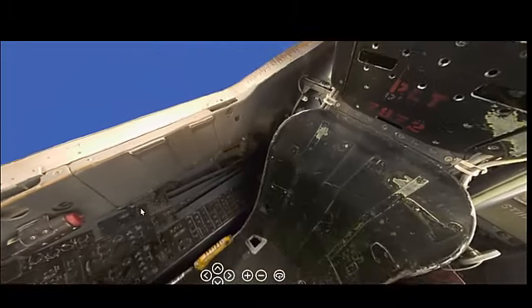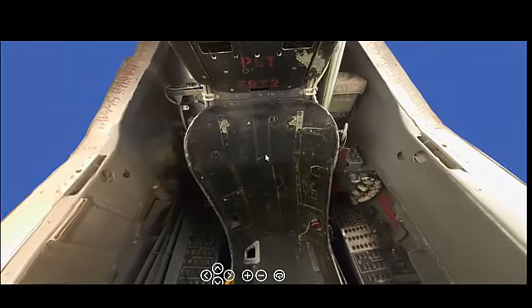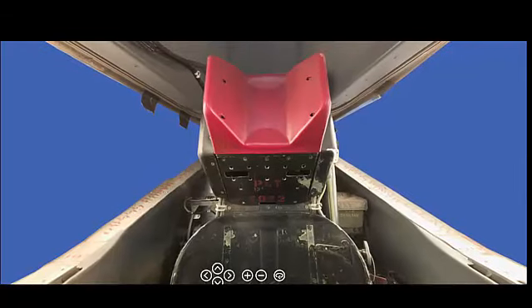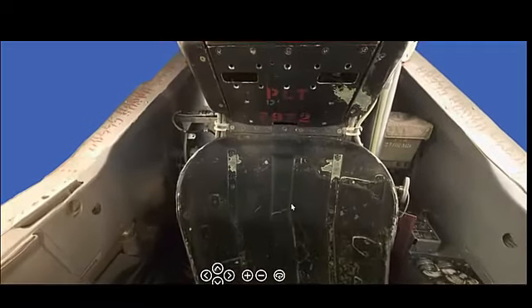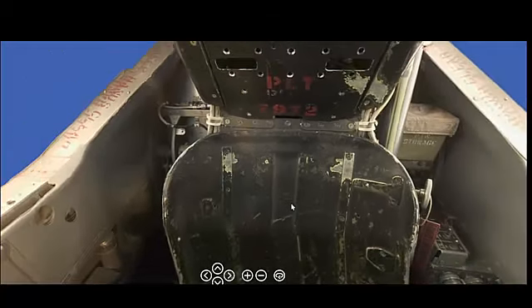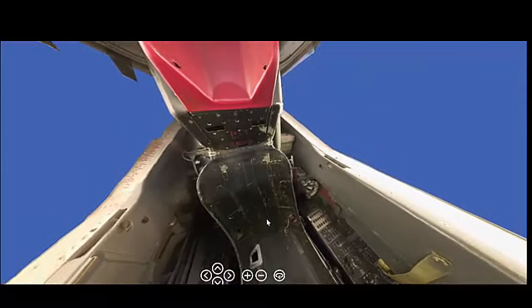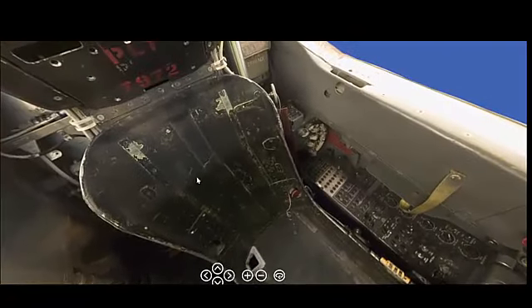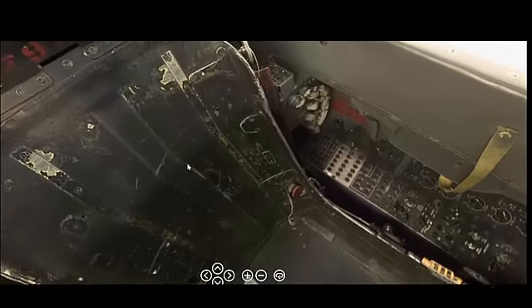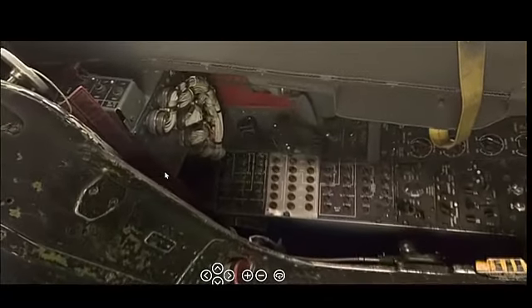The SR-71 could reach speeds exceeding Mach 3.2, approximately 2,200 mph or 3,540 km/h, making it one of the fastest aircraft ever built. Its typical cruising speed was around Mach 3.0, allowing it to cover vast distances in a short amount of time. The SR-71 had an operational range of approximately 2,900 miles (4,660 km) without refueling, extendable through aerial refueling. The aircraft operated at altitudes up to 85,000 feet (25,900 meters), far above the reach of conventional enemy aircraft and most surface-to-air missiles.